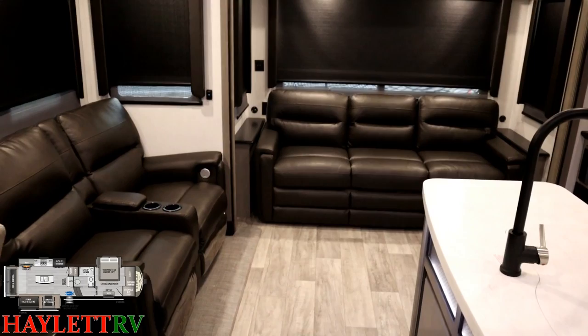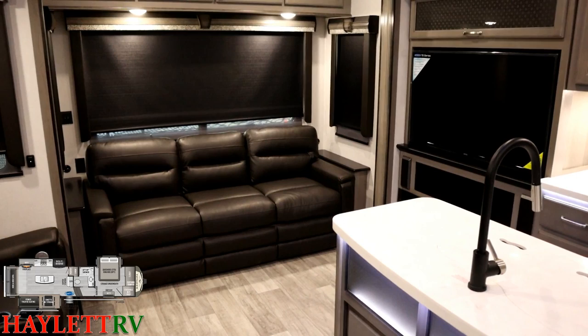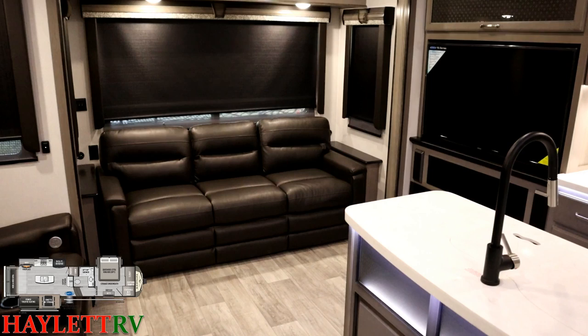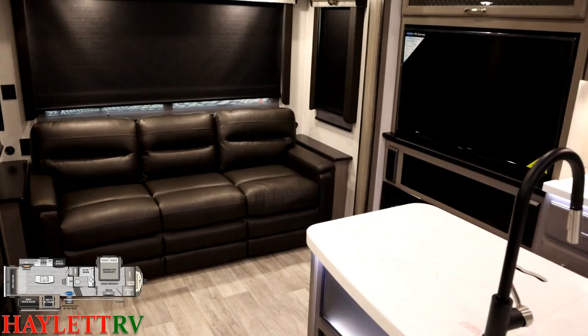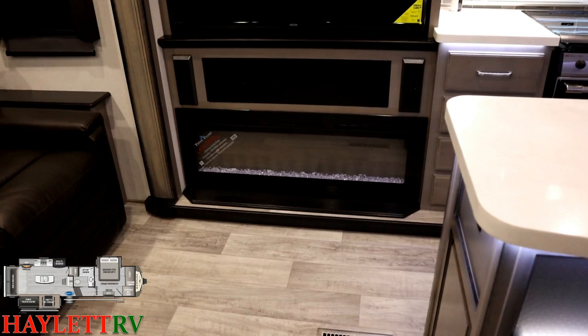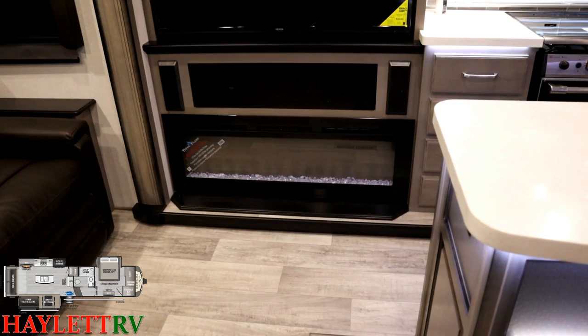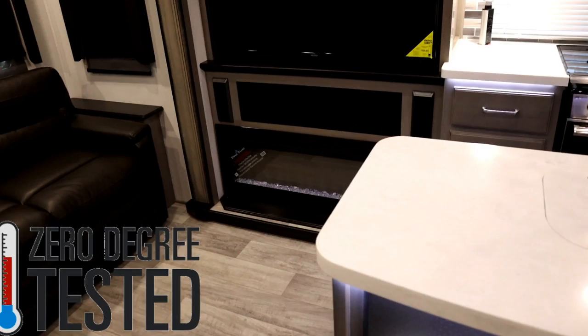This is a no-neck-wrecker entertainment center. Montana knows their buyers — folks who've saved and achieved more in life — and even I don't want to be cranking my neck around. I love this direct-facing entertainment center. Down below there's a deep smoky glass panel where your DVD/Bluetooth unit is located — your remote control works right through that glass, hiding the equipment while keeping the RV looking good. Right above that is a 5,120 BTU electric space-heating fireplace.